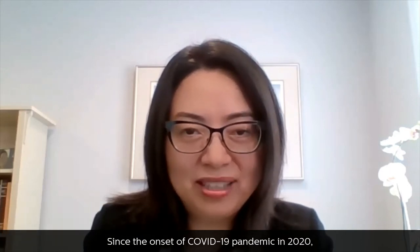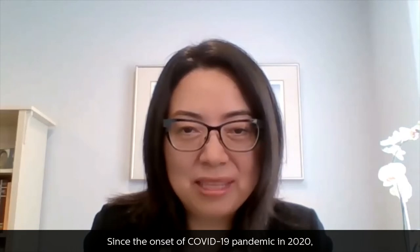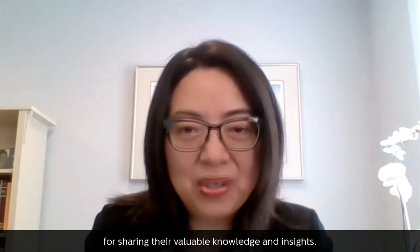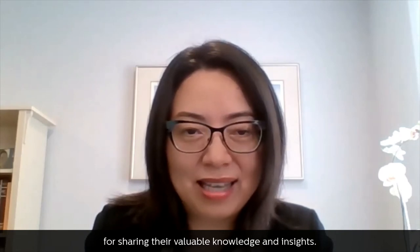Thank you for joining us today from across the globe. Since the onset of the COVID-19 pandemic in 2020, Philips has hosted a series of webinars on COVID patient management and best practice sharing. This marks our 10th webinar.